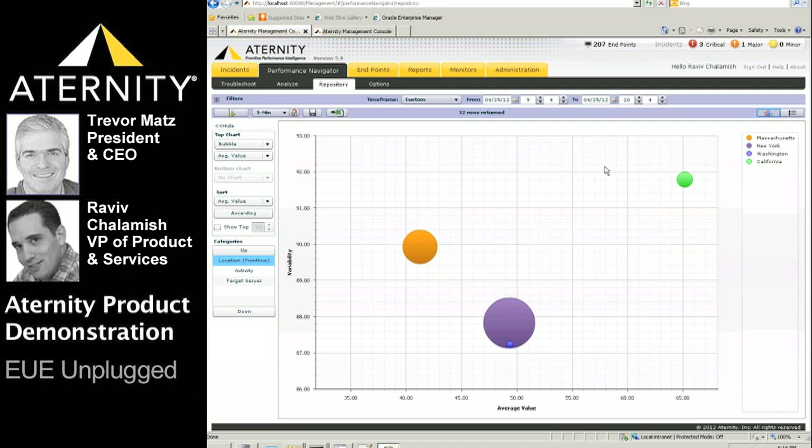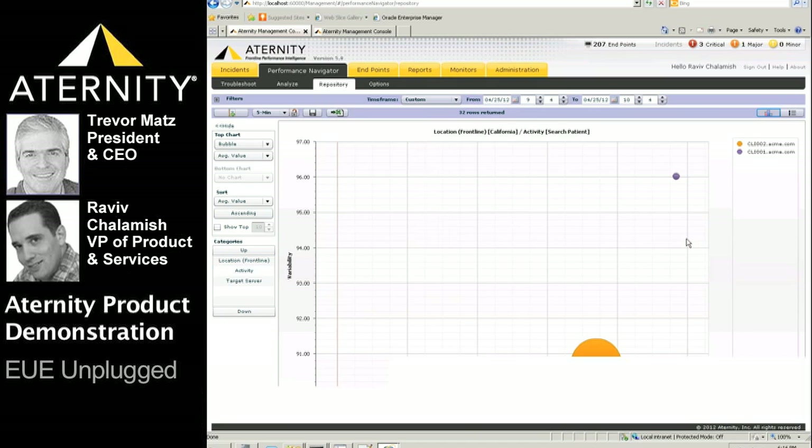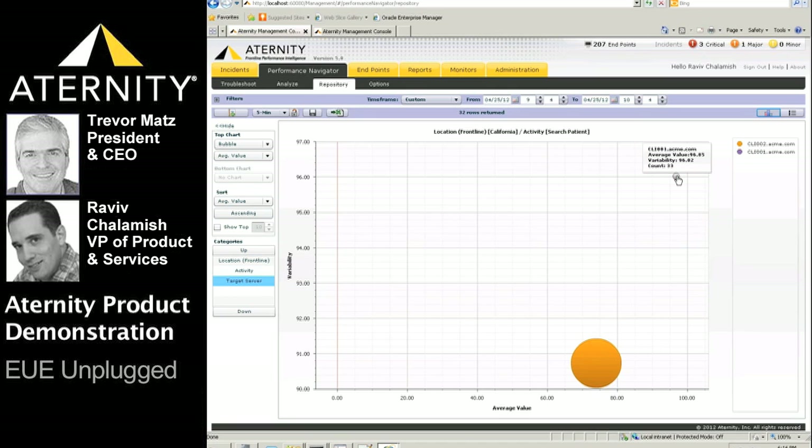Higher percentile scores represent poor quality of service, and lower scores represent better than average service. The size of the bubble represents the volume of activity — the larger the bubble, the higher the business impact. We see that users from California are experiencing the worst overall quality of service for this EHR application. Drilling down into California, search patient is almost at the 80th percentile, and clicking on it shows the Citrix server used for this activity, confirming users from California utilizing this Citrix server have the worst overall performance in the company.